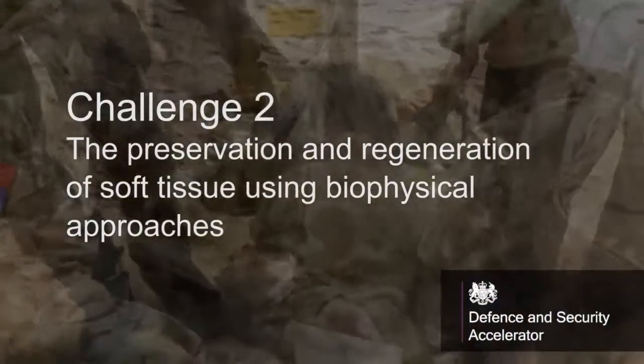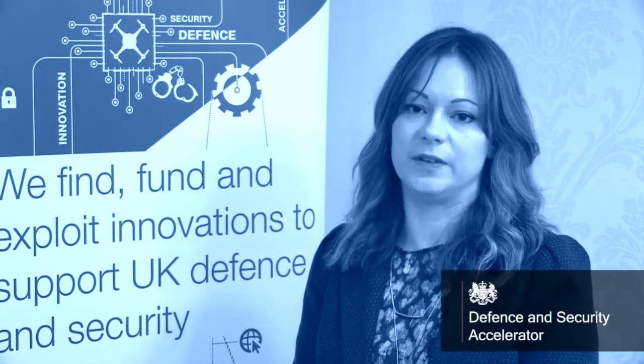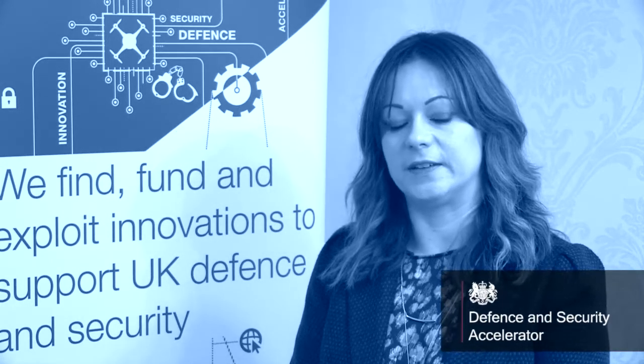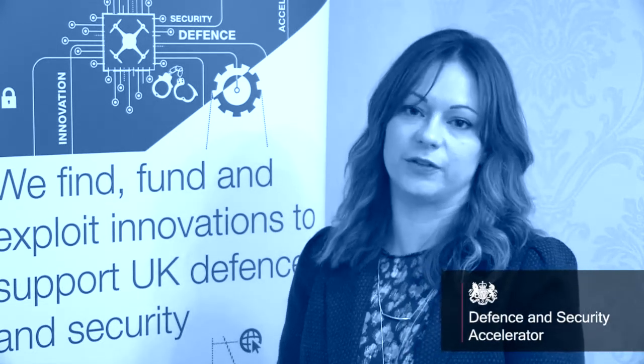Challenge two focuses on severe soft tissue injury. We're looking for approaches that can be used very early after injury in the challenging environments associated with delivering medical care at the front line. These approaches should look to kickstart regenerative processes, thus maximising the effectiveness of later regenerative and reconstructive procedures.